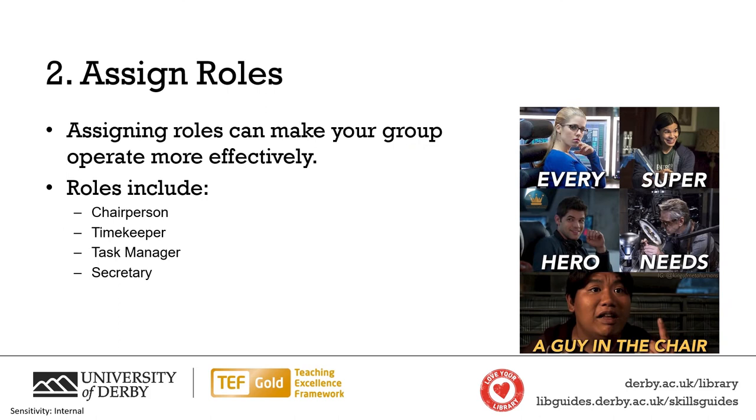Getting to know your team will help with our next tip: assigning roles to the group. You may find that your group operates more effectively if you allocate roles for your regular group meetings, including chairperson, timekeeper, task manager and secretary.